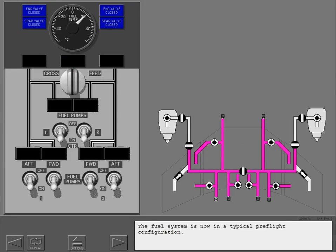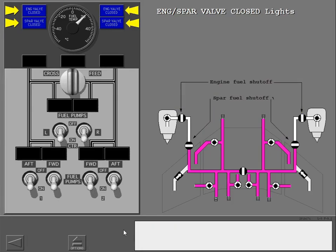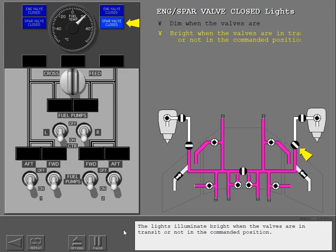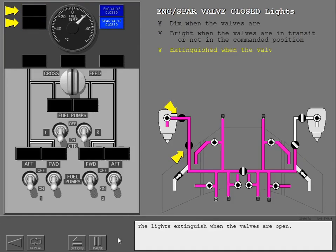The fuel system is now in a typical pre-flight configuration. The engine valve and spar valve closed lights show the positions of their related fuel shutoff valves. When the valves are in the closed position, the lights illuminate dim. The lights illuminate bright when the valves are in transit or not in their commanded position. The lights extinguish when the valves are open.